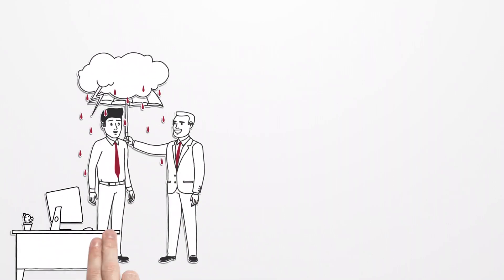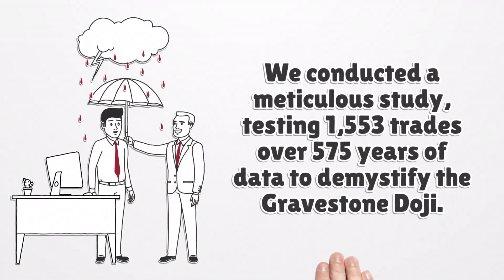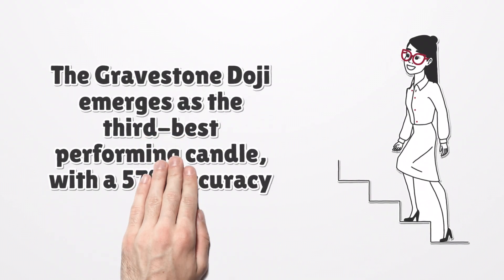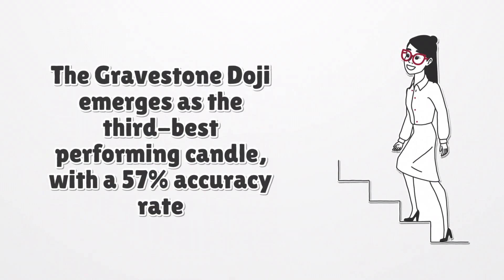We conducted a meticulous study, testing 1,553 trades over 575 years of data to demystify the gravestone doji. The results challenge the conventional wisdom, revealing a nuanced reality. The gravestone doji emerges as the third best performing candle, with a 57% accuracy rate. However, its profitability and predictive power might not be as straightforward as traders assume.